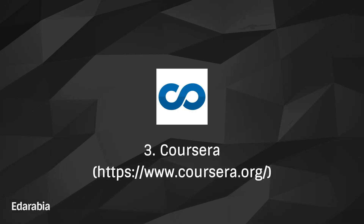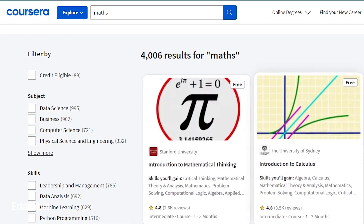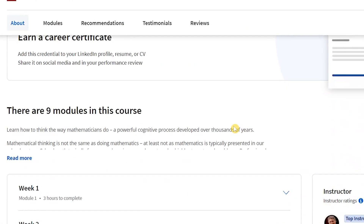Number 3: Coursera. Embark on a global academic journey with Coursera, an online platform offering courses from esteemed universities worldwide, including an array of high-caliber math courses. Elevate your understanding of mathematics through diverse and enriching courses delivered by institutions at the forefront of academic excellence.